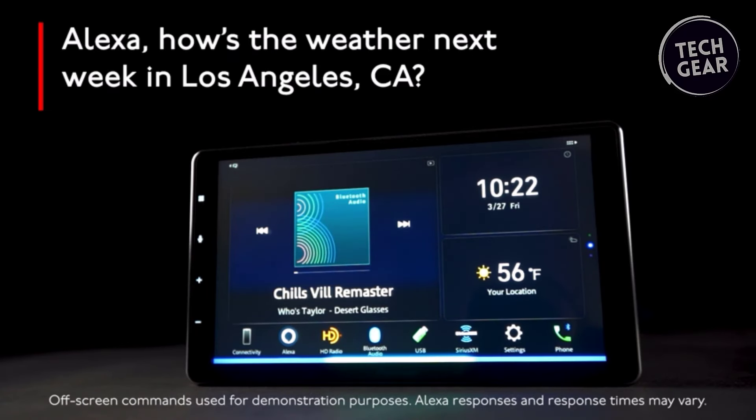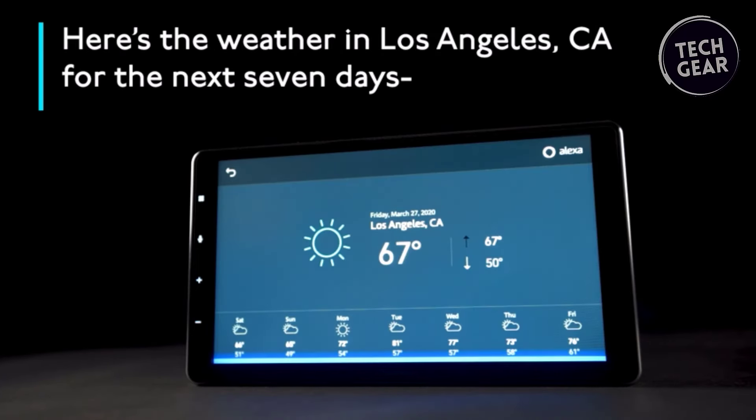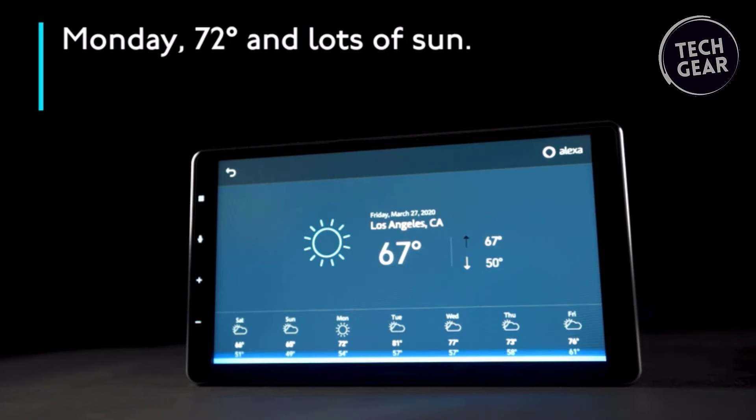The integration of Amazon Alexa built-in, Apple CarPlay — both wired and wireless — and Android Auto showcases Pioneer's commitment to providing seamless connectivity options. The detachable face ensures security, while the multi-language display caters to a diverse user base.